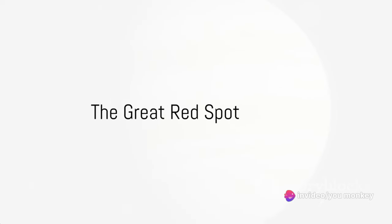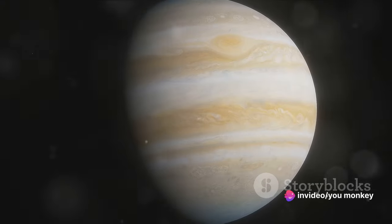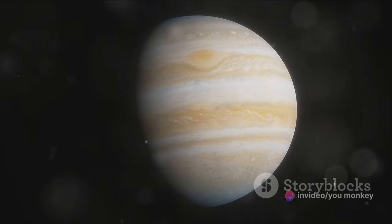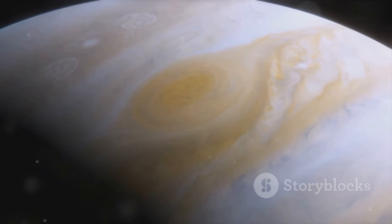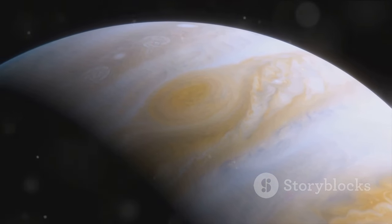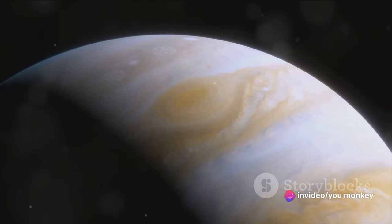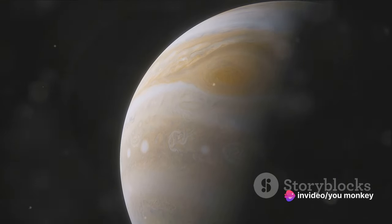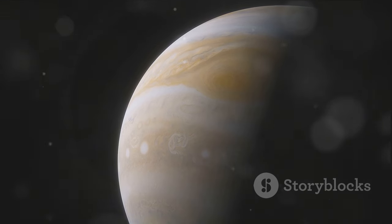Imagine a storm so colossal that it could swallow Earth whole thrice over. That's Jupiter's Great Red Spot. A tempestuous patch on Jupiter's surface, this storm has been swirling and twirling for at least three centuries, making it the longest-lasting storm known in our solar system. Averaging about 10,000 miles in width, the Great Red Spot could comfortably fit two Earths side by side.